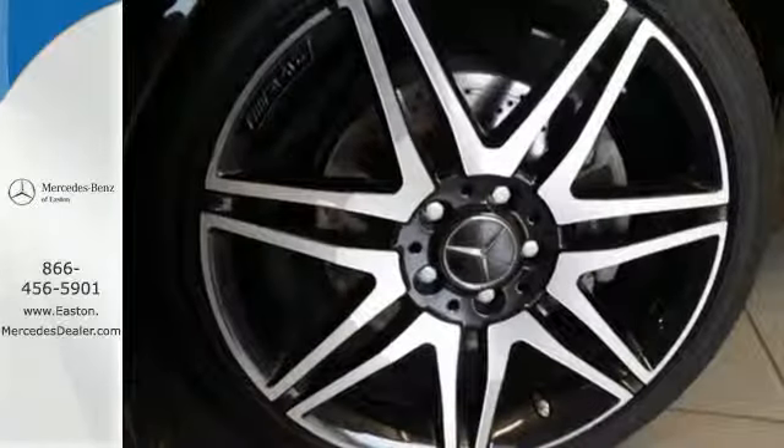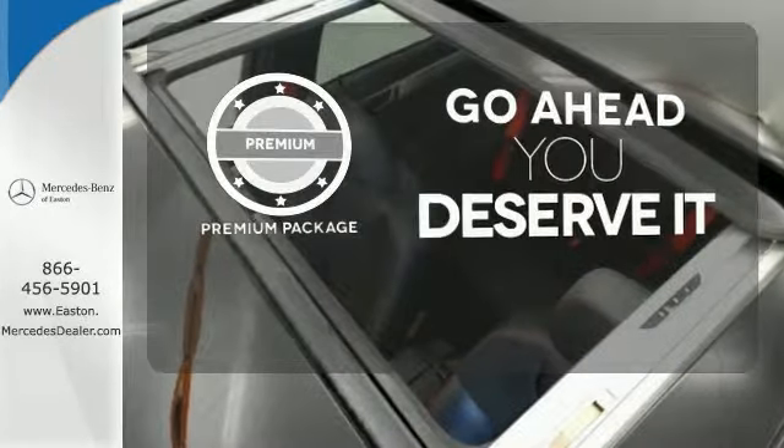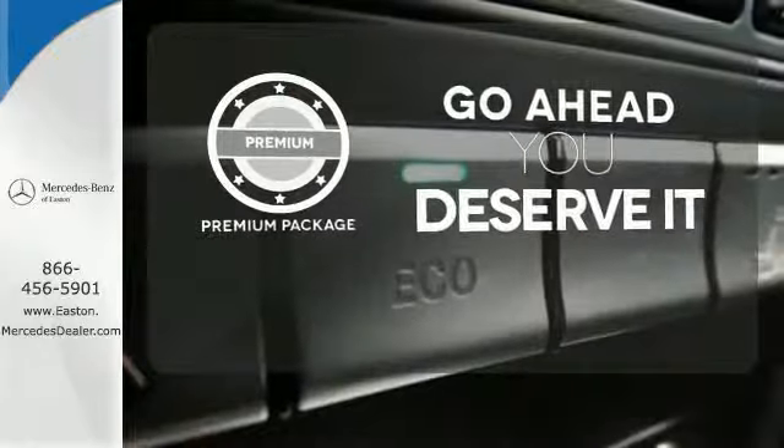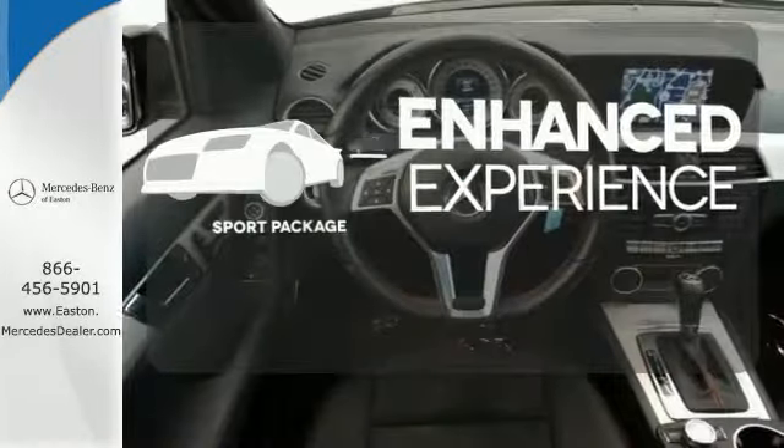The biggest giveaway to what makes this vehicle great, however, is your expression while you drive it. For those who enjoy the finer things, the premium package is included for you. Drivability and functionality is enhanced with the included sport package.